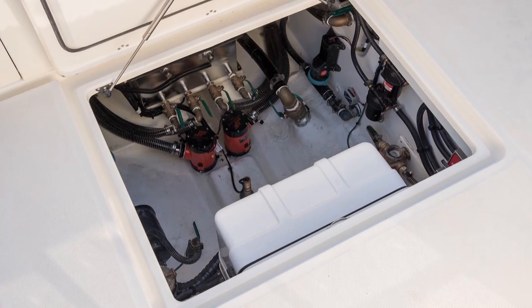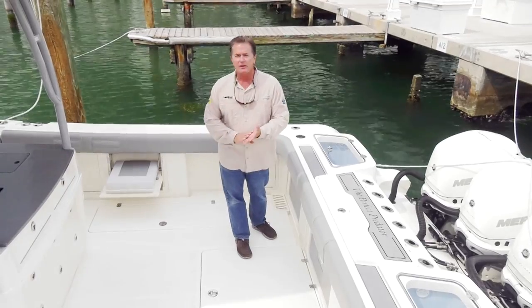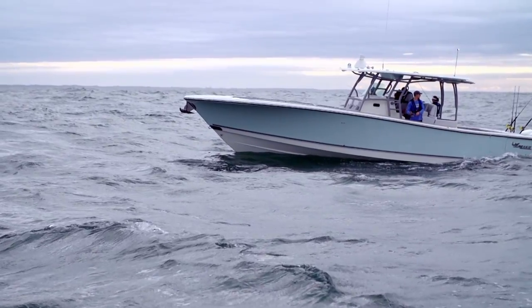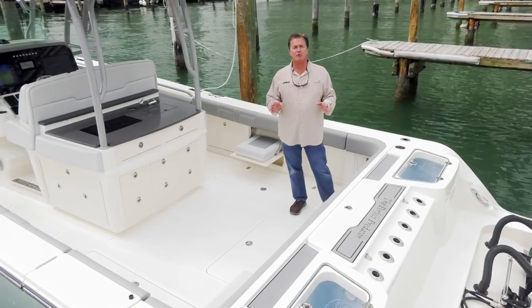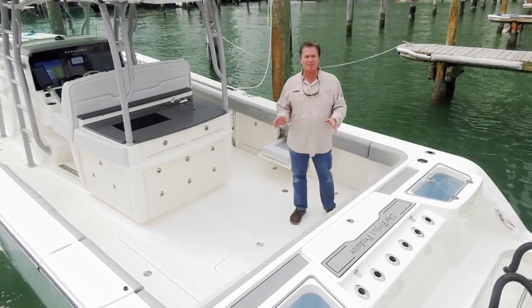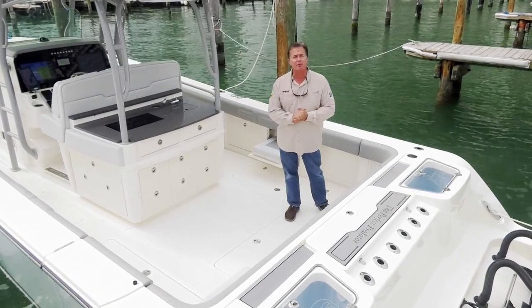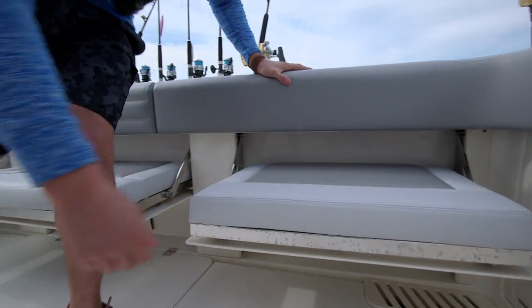Down in the bilge you'll find the sea chest which feeds the live wells. Just in front of that is the diesel generator, and in front of that is the SeaKeeper stabilizing gyro — a new item making headway in the marine industry that stabilizes the boat regardless of sea conditions. The Mako 414 is a big boat, so you can take a lot of people fishing in comfort. The transom area alone has five pull-out cushion seats.